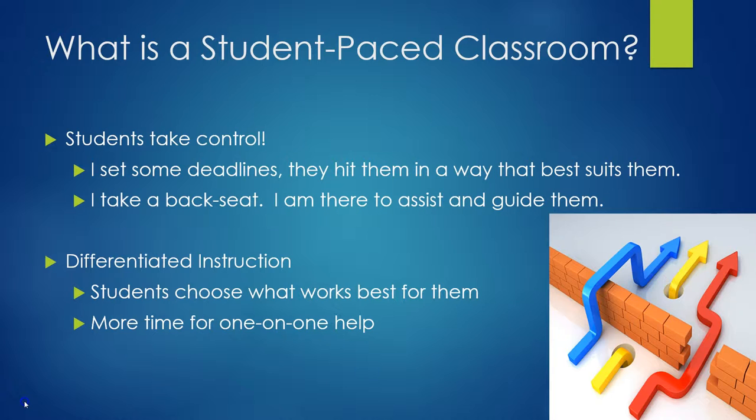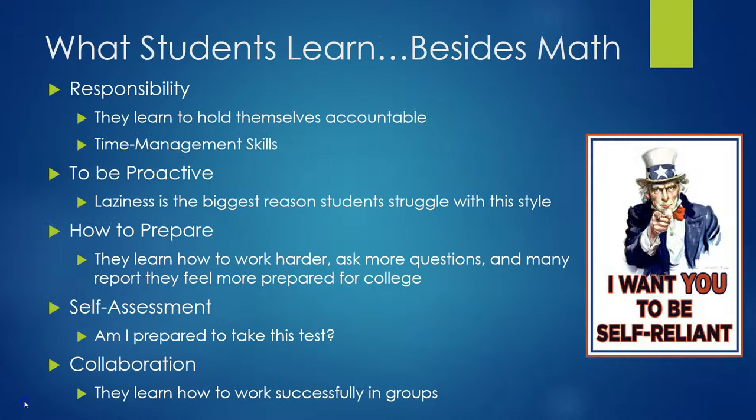It's also really good for differentiation of instruction, because students actually get to choose what works best for them. There's a lot of extra time for one-on-one help if students need it, time for group work, students can watch videos, students can work on practice problems. There's all sorts of different things students can be doing in every given class period — I never really know what to expect. And it's really awesome to see. I'll give you the opportunity at the end of the video to see what a typical day might look like, because there is no such thing as a typical day.